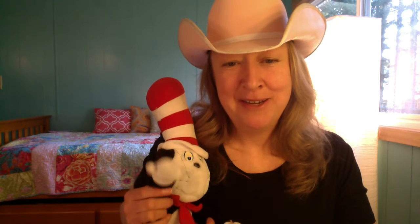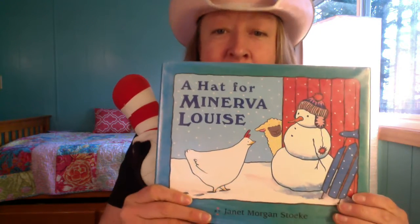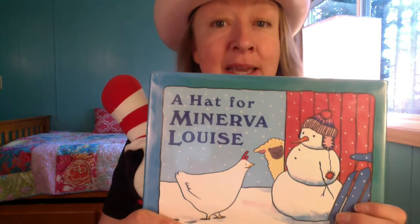I thought of all of the guests that I could have for a hat book reading storytime, I would invite Cat in the Hat. I was feeling a little bit lonely and I thought Cat in the Hat would like to help me today. So say hi, Cat in the Hat! Hi boys and girls! The first book that we're gonna read today is called A Hat for Minerva Louise.